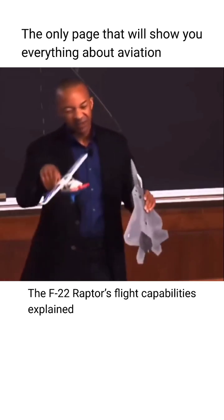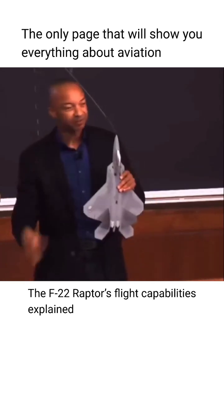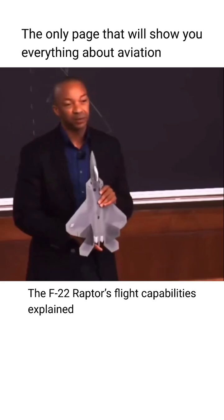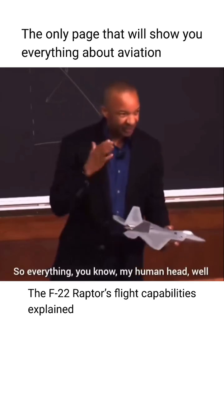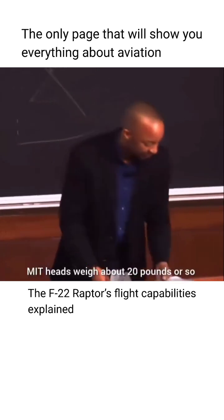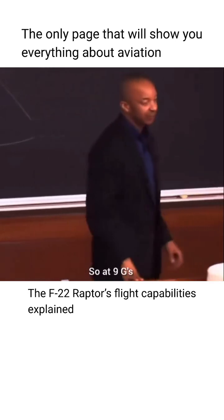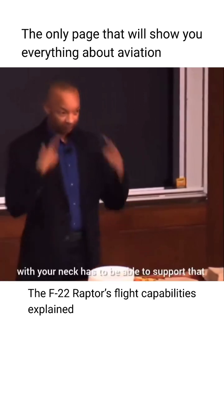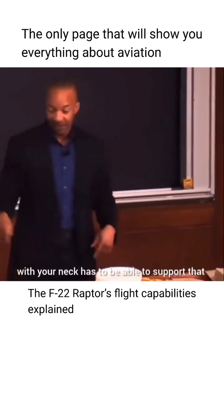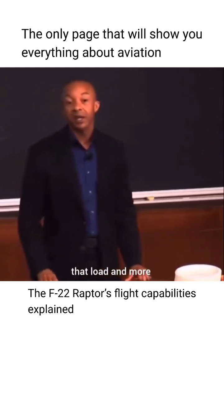Also, this airplane — 60 degrees of bank starts to get really extreme, a little bit uncomfortable. This airplane, fully aerobatic, doesn't care — pulls nine Gs. You guys know what Gs are? Accelerations of gravity. So my human head — MIT heads weigh about 20 pounds or so, a little bit more than the norm. At nine Gs, everything on your body weighs nine times as much. That's 180 pounds that your neck has to be able to support. Imagine everything on this airplane has to be stressed such that it can tolerate that load and more.